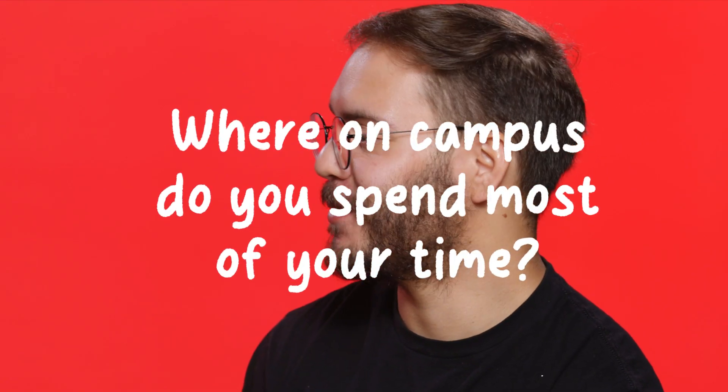I'm going to ask you the next question: where on campus do you spend most of your time? Ingalls — that's the engineering library. I've definitely had a lot of long nights there. It's also one of the few spaces on campus where you can be there 24 hours a day.